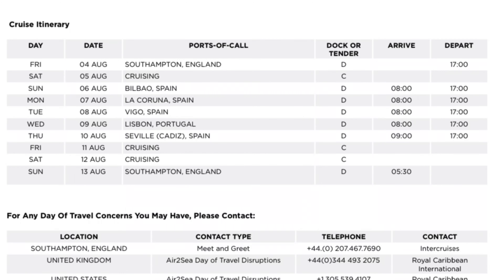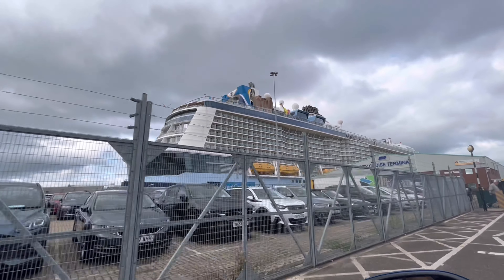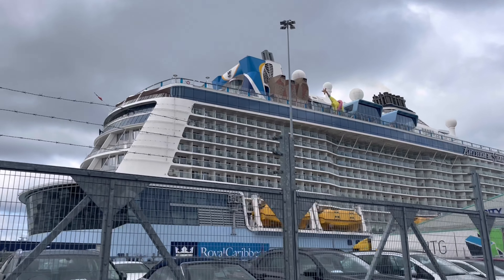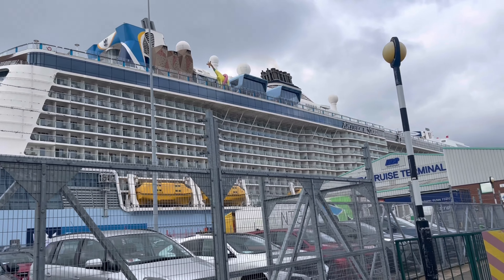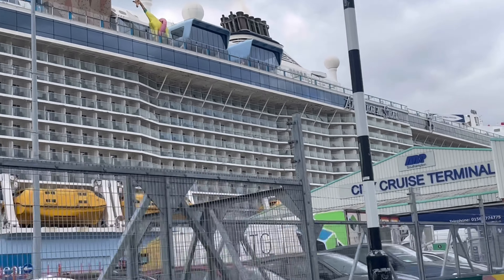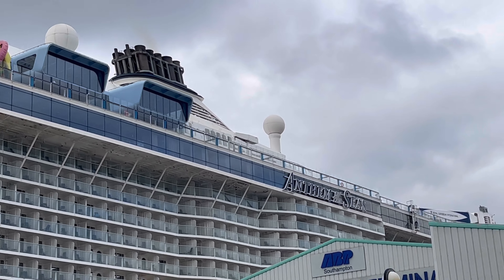Hello everyone and welcome to our channel. We went on Anthem of the Seas with Royal Caribbean in August 2023. At the beginning you can see the itinerary, and this is basically just a vlog of the first two days — the first day we were boarding and the second day we were at sea.